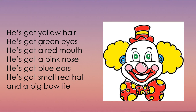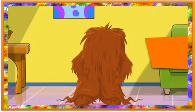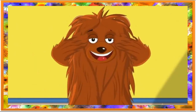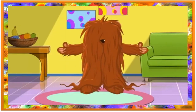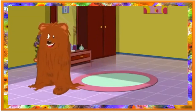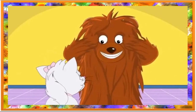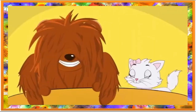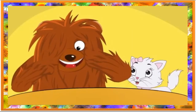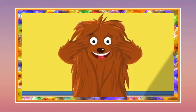Посмотрите, какую прекрасную картину мы с вами создали. Кажется, вы очень устали. Предлагаю немного отдохнуть и послушать песенку. Let's sing. I'm a very funny teddy bear. I've got two eyes and a lot of hair. I'm a very funny teddy bear. I've got two ears and a lot of hair. I've got a nose and a lot of hair. I've got a mouth and a lot of hair.